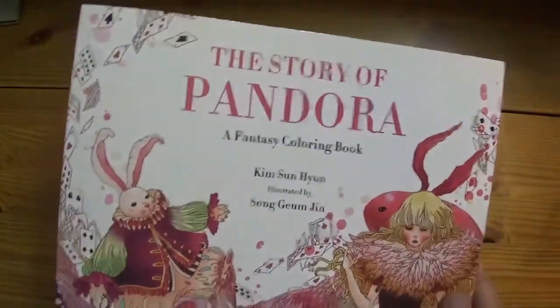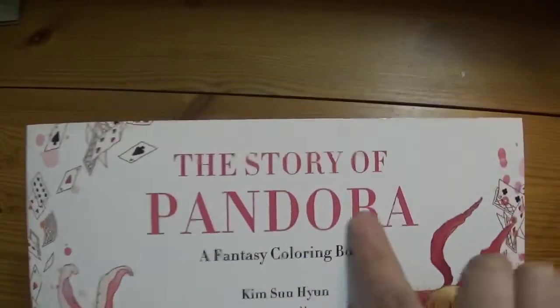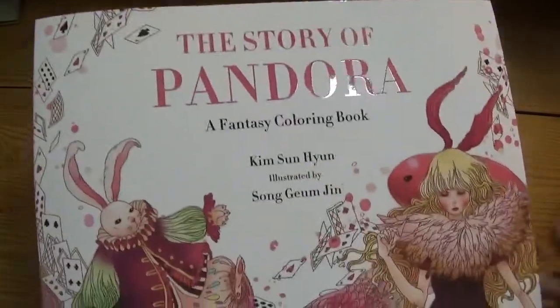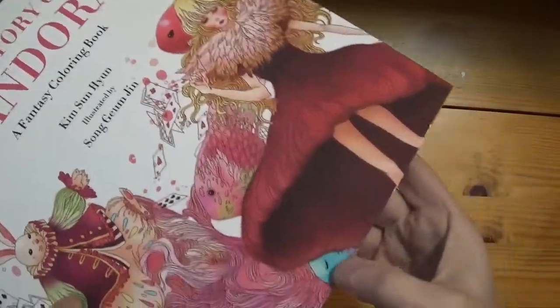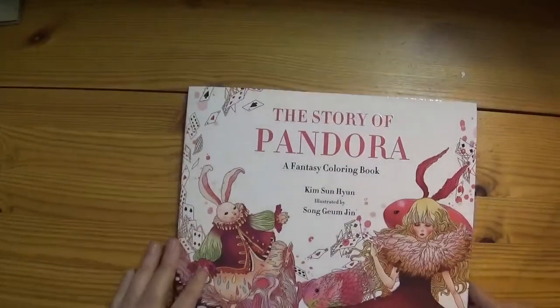It's one of those gorgeous soft-feel books, and it's got nice shiny accents on some of the writing and the bits and pieces in it.